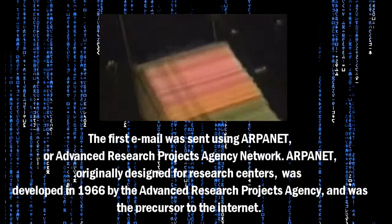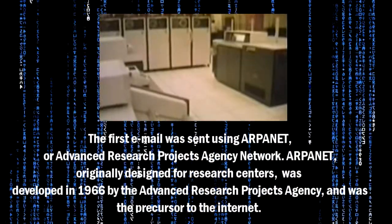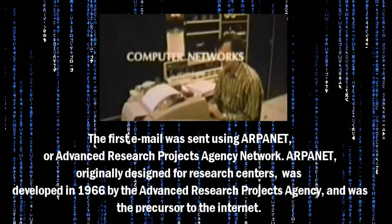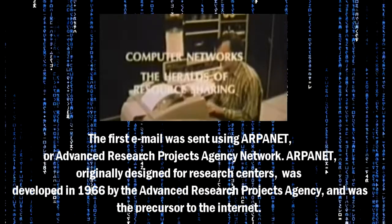ARPANET, originally designed for research centers, was developed in 1966 by the Advanced Research Projects Agency, and was the precursor to the Internet.